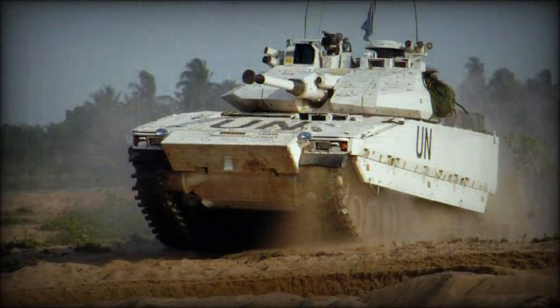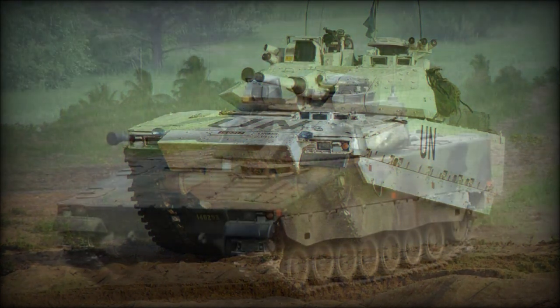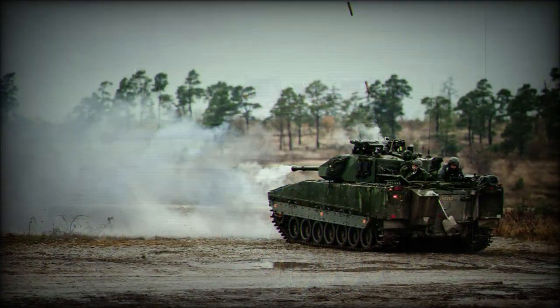Sweden, with its long-running and successful history of indigenous solutions, took the evolution in stride and developed their excellent Combat Vehicle 90 — Stridsvagn 90 — infantry fighting vehicle to keep pace.